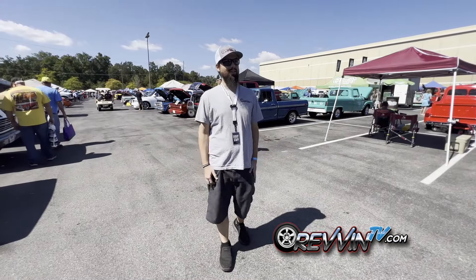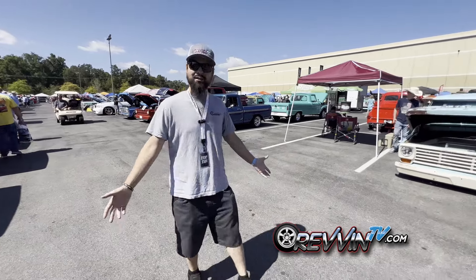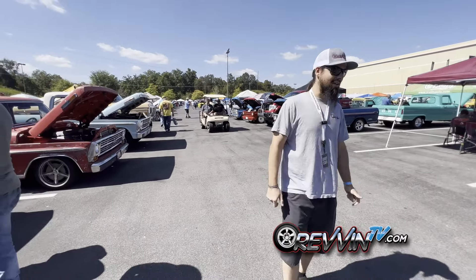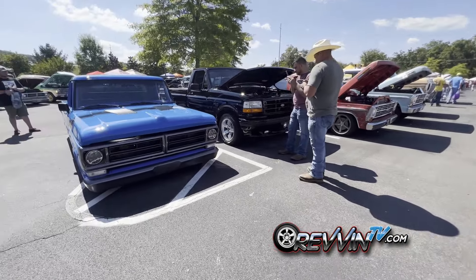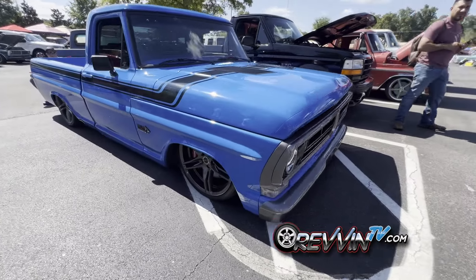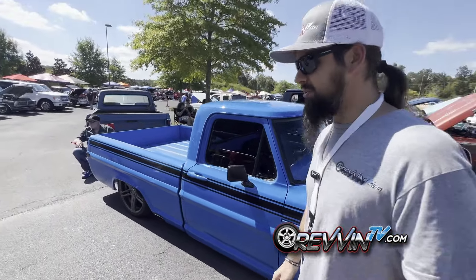Hey guys, we made it outside here at the F100 Super Nationals in Sevierville, Tennessee. Got a lot going on, plenty to look at — a lot of good trucks, a lot of cars out here still. This is an all Ford show, and we got a little something going on over here. Looks like we got a little coyote action going on in this old F100. Let's go back here and talk to the owner, get a little more information on this beautiful truck.